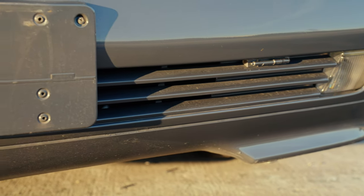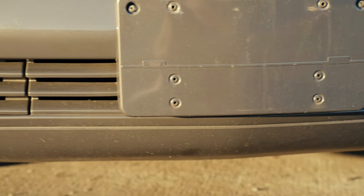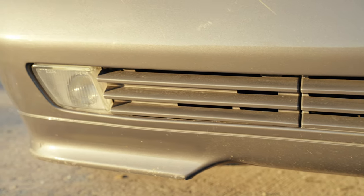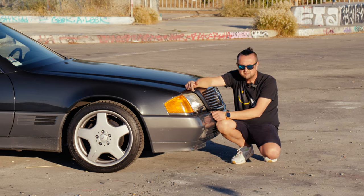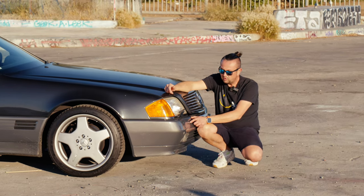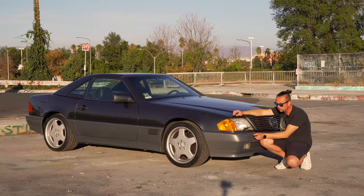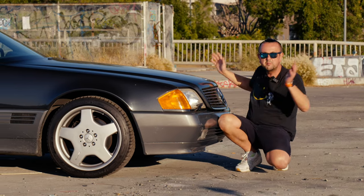All the materials and metal they used in the 90s for Mercedes is just insanely high quality. The plastic on this bumper alone — you could probably make three or four bumpers for a Kia or Hyundai nowadays out of it. Back in the day it was just like bulletproof plastic. You could probably shoot at it and nothing would happen to this bumper.